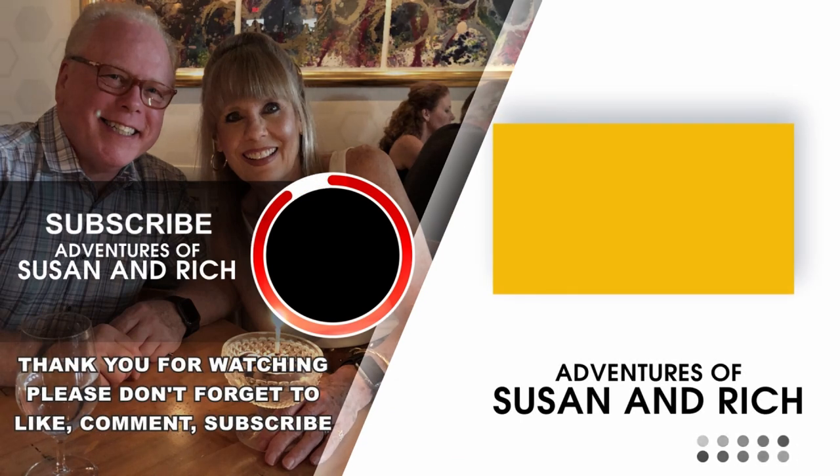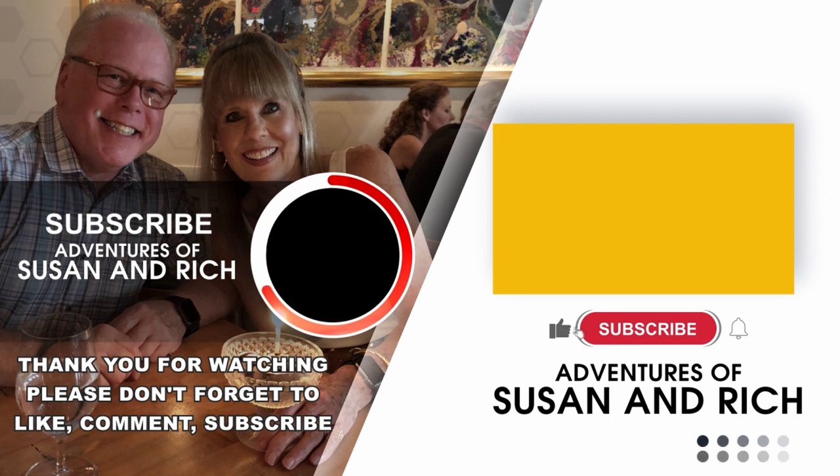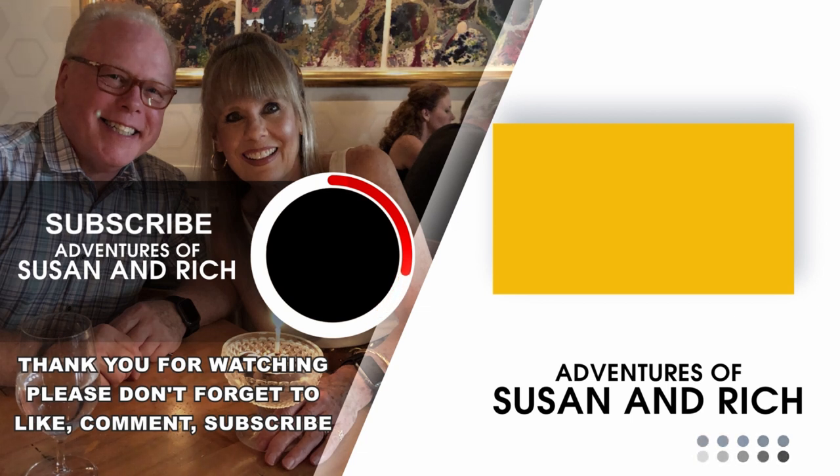Thanks for watching. If you liked the video, please hit the like button. If you want to see more of the adventures of Susan and Rich, then please subscribe. Leave us a comment. Stay safe, have a great day, and please stop by again very soon.